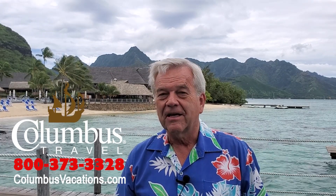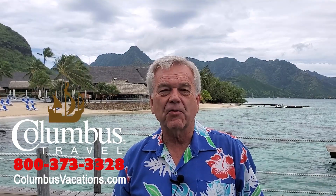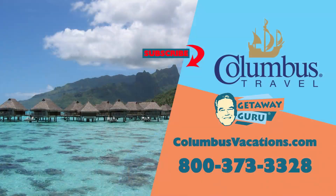I know that you'll enjoy your stay here at the Hilton Moorea Lagoon Resort and Spa as much as I enjoy staying here. Please remember the big three: subscribe, turn on the notifications, and please give me a thumbs up to my travel channel, The Getaway Guru. For the best travel deals on the planet, including Tahiti, Moorea, and French Polynesia, give us a call at Columbus Travel: 800-373-3328, or online at columbusvacations.com. Maruru — thank you.